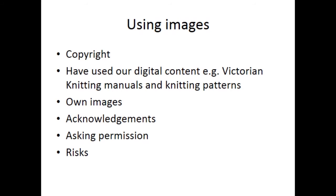Always acknowledge where you have got your images from, and asking permission is very important. Otherwise, I think there are considerable risks.